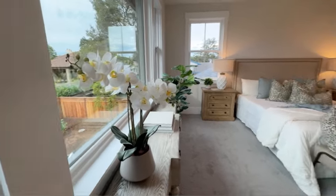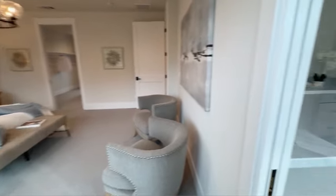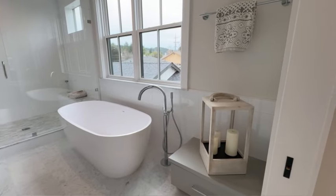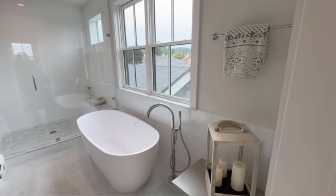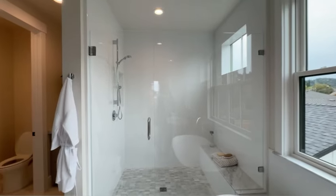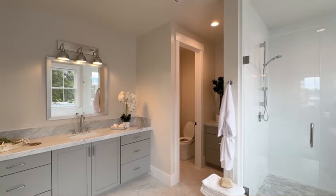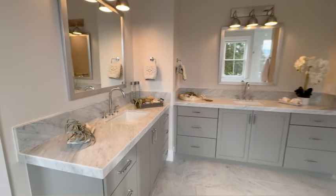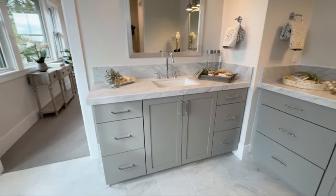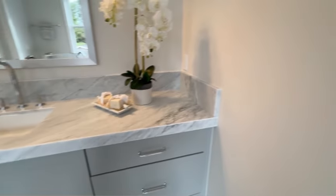Wait till you see the master bath — this master bathroom gives you the best at-home spa day retreat. You've got an oversized tub, a huge glass-enclosed standing shower with a sitting bench inside and tile surrounds, his and hers vanity, tons of cabinetry and storage space, and beautiful tile flooring. I love the cohesiveness of the flooring with the countertops — it gives a very lush and resort-like look to the bathroom.